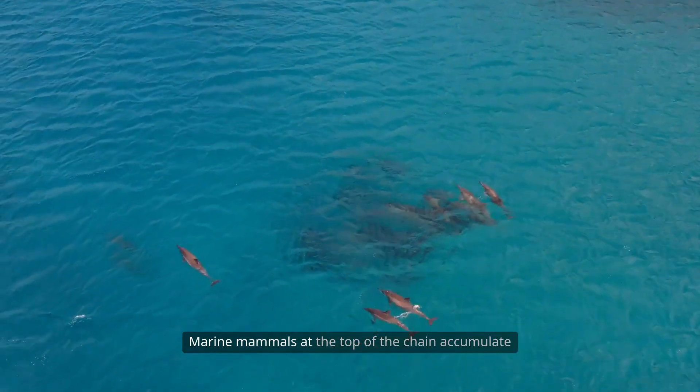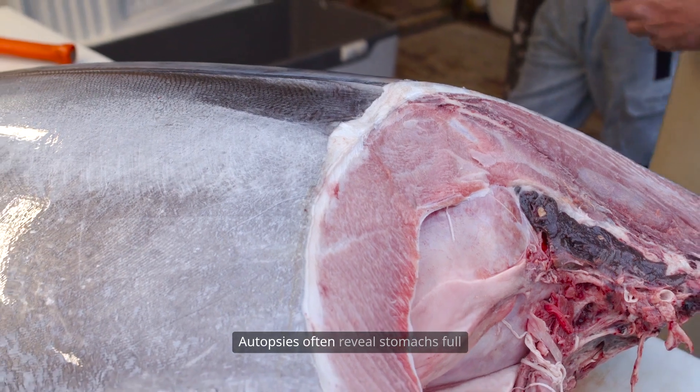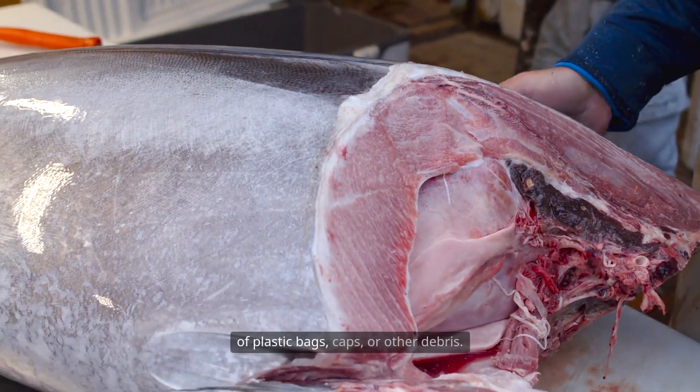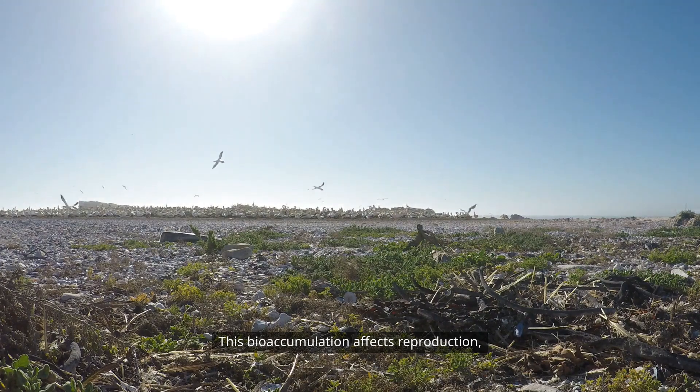Marine mammals at the top of the chain accumulate the most plastic in their bodies. Autopsies often reveal stomachs full of plastic bags, caps, or other debris. This bioaccumulation affects reproduction, health, and survival rates across species.